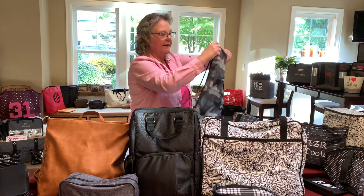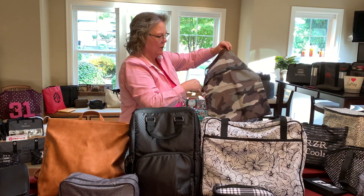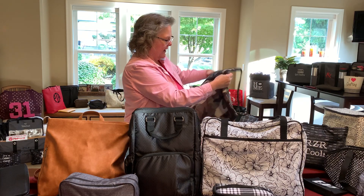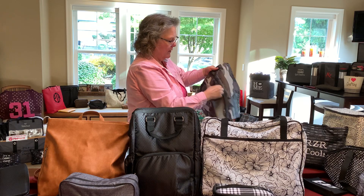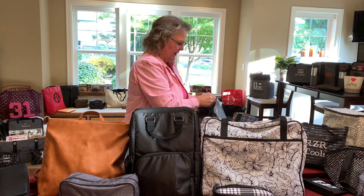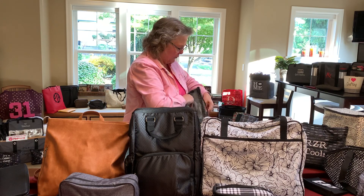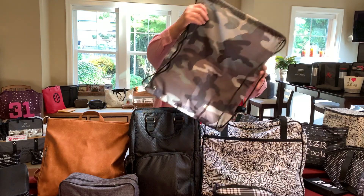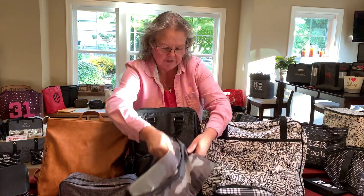They also have a couple of backpacks. This is the Cinch Sack — several of my friends have gotten these. It's nice, it's got an outside pouch so you can keep things separate from the inside, and it's comfortable to wear. It's great for a day trip kind of thing.